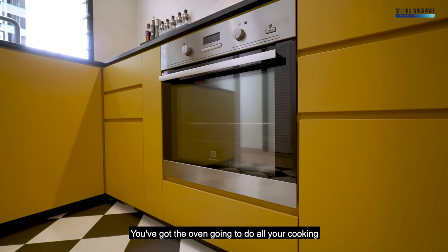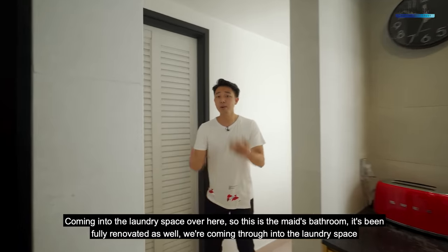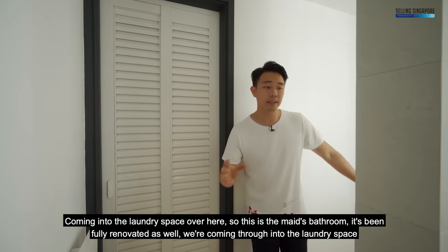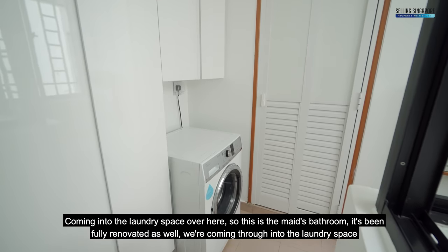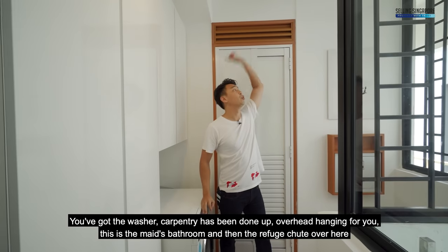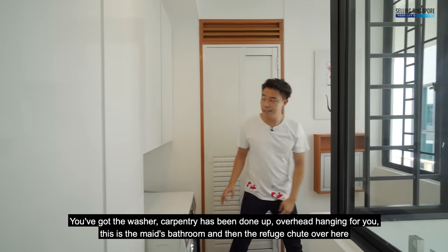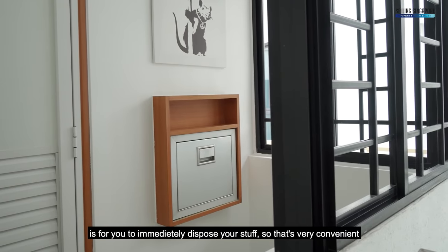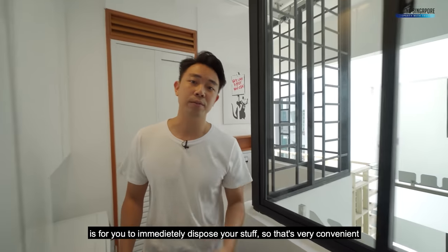You've got the oven for all your cooking. Coming into the laundry space, this is the maid's bath — it's been fully renovated. You've got the washer, carpentry done up, overhead hanging, and a maid's bathroom. The refuse chute is right here for you to immediately dispose of your stuff — very convenient.